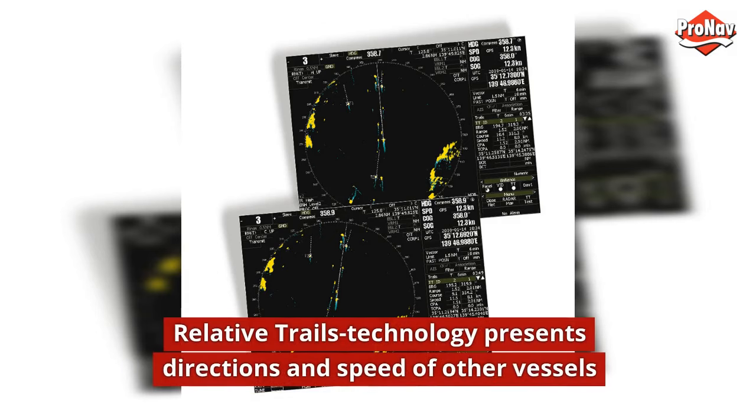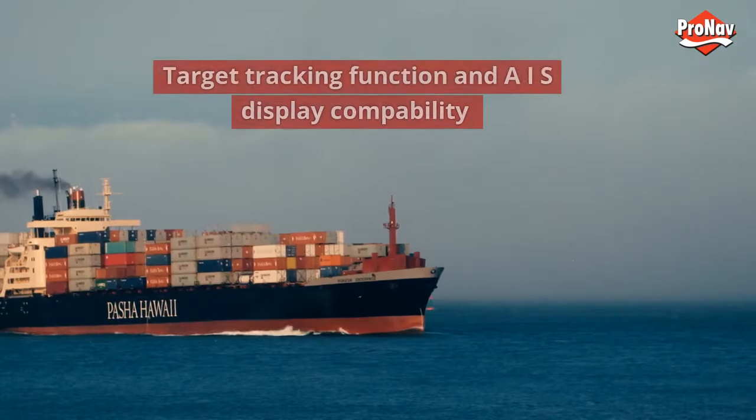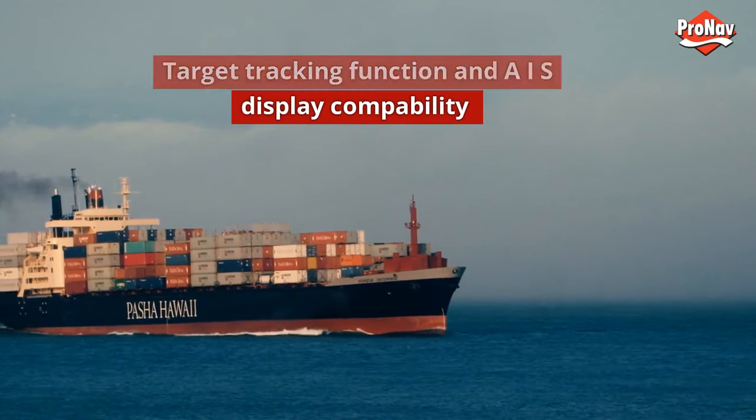Relative trails technology presents the directions and speed of other vessels. Target tracking function and AIS display compatibility are also included.